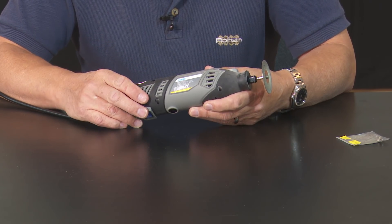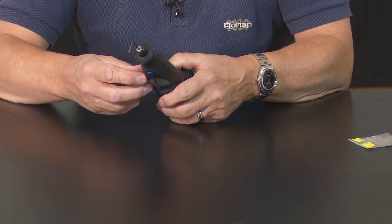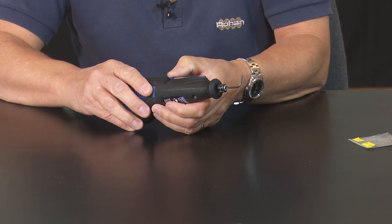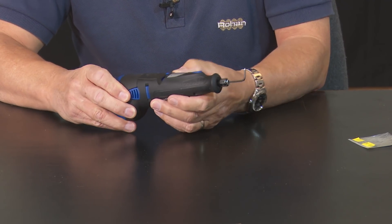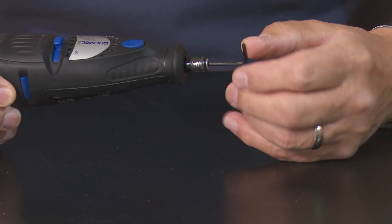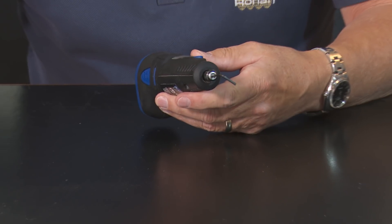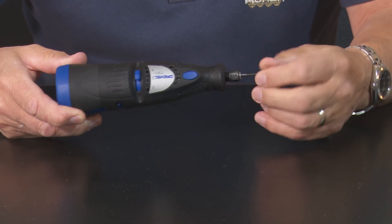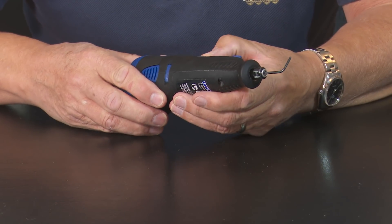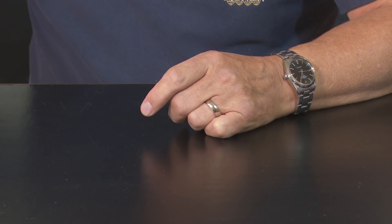On the subject of Dremel — this is a Dremel model 7700, a little battery-operated Dremel at 7.2 volts. The battery is flat as usual. As you can see I've popped an Allen key into the end, because the only thing this is useful for is stirring paint. It is a complete and utter waste of money. Sorry Dremel, but there we go — unless I just bought a duff one. If yours works perfectly, I'm sure you'll leave a comment below.